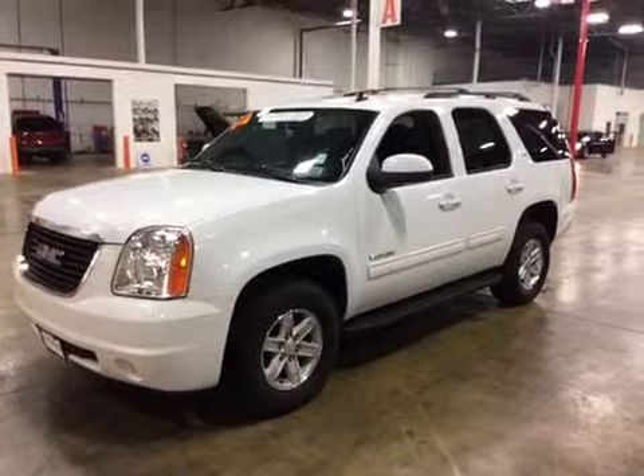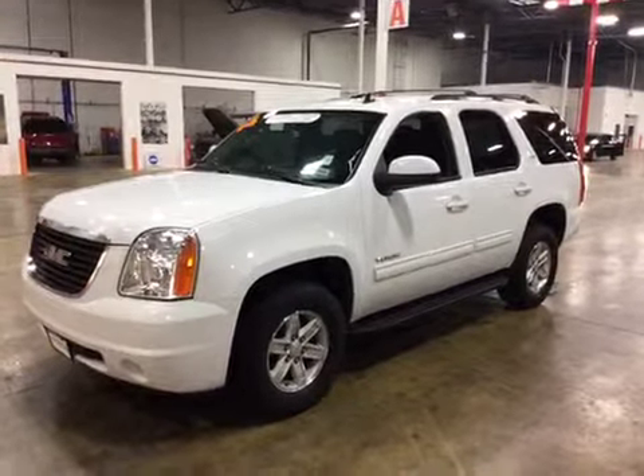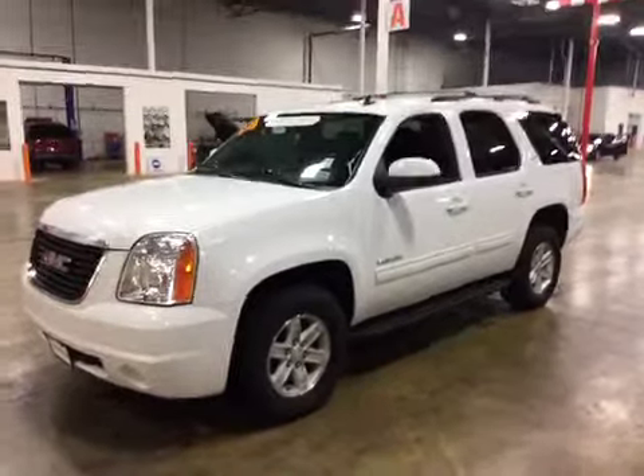Test driving this vehicle, it drove wonderful. Engine is super strong, transmission shifts well, 4x4 components, brakes, suspension — everything's in great working order.